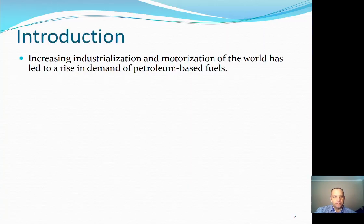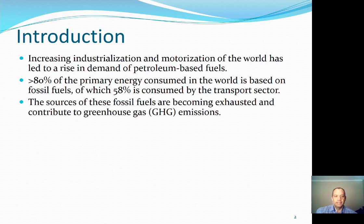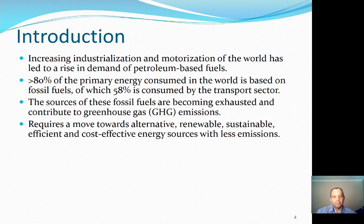The article starts with an introduction where they say that the increasing industrialization and motorization of the world has led to a rise in the demand of petroleum-based fuels. I read recently that they are selling four times as many cars per year in India than they did 20 years ago, and in China it's over 20 times the amount. This obviously leads to a big increase in demand for petrol. Over 80% of the primary energy used in the world is from fossil fuels, and over half of that is consumed in the transport sector. Sources of those fossil fuels are becoming more exhausted or more difficult to mine, and they contribute to greenhouse gas emissions. This requires us to move to an alternative, renewable, sustainable, efficient, and cost-effective energy source that also has less emissions.